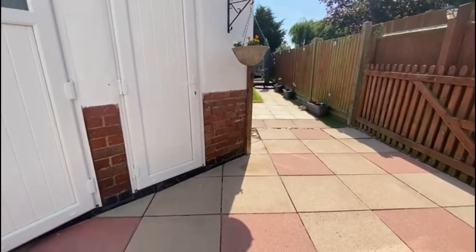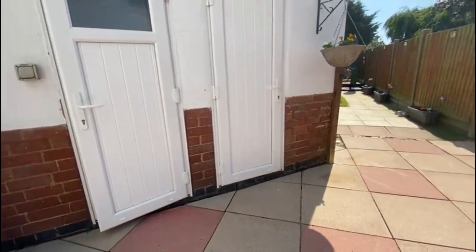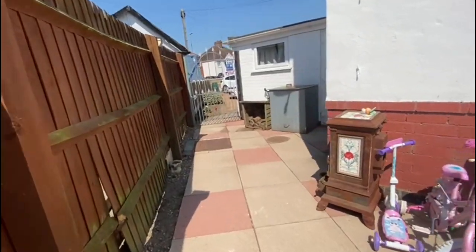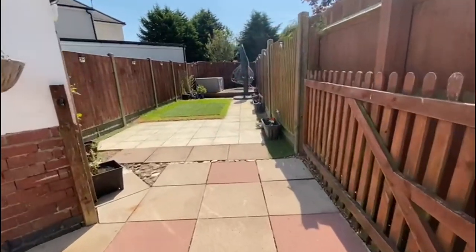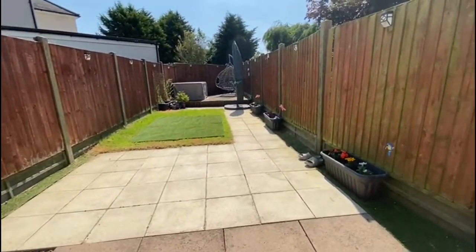Here we have the garden. We do have an outdoor toilet on the left, storage round the side, side access, and the garage room just there. The garden stretches all the way down — and that's a good angle of all that.